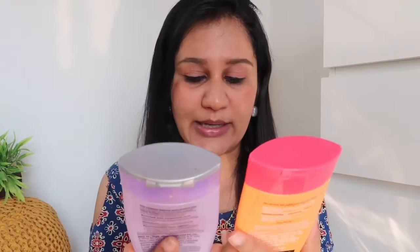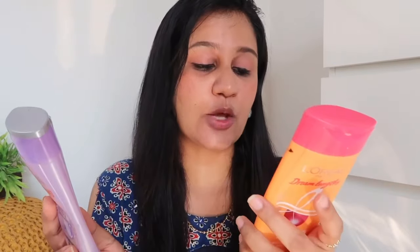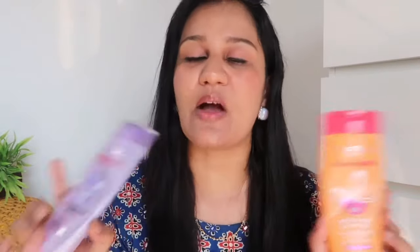Let's start comparing both products one by one. The packaging of both is almost the same, and the quantity is also similar — one is 192.5 ml and the other is 180 ml. The price of one is Rs. 149 and the other is Rs. 199, so both are under Rs. 200, which is quite good value.